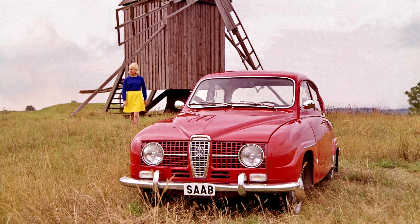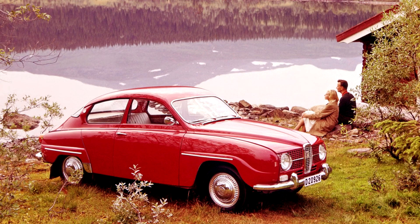In 1967, Saab began marketing the 96 V4, with the Ford Taunus V4 engine — a four-stroke 1498 cc V4 engine originally developed for the 1962 Ford Taunus 15M. Saab's project to source a four-stroke engine was dubbed Operation Kajsa. The two-stroke option was offered until 1968.